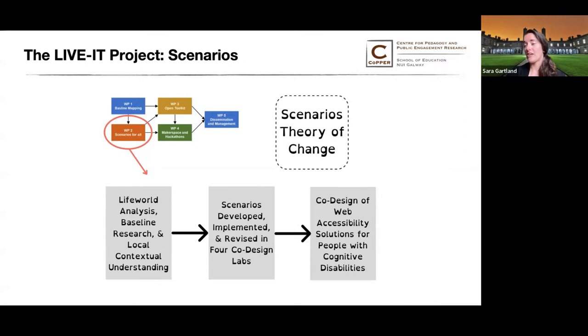We define a scenario as a narrative description of the life cycle of a user need within the project. A scenario includes descriptions of problems that need solutions, platforms and tools that can deliver a solution, and potential ways of using the platforms and tools.